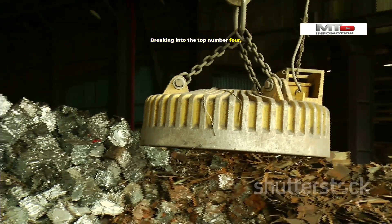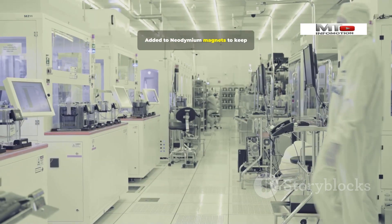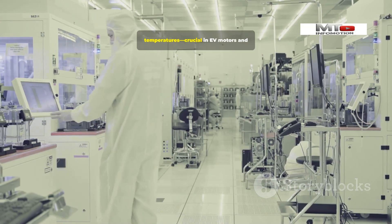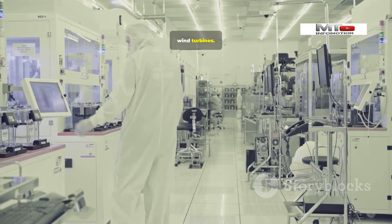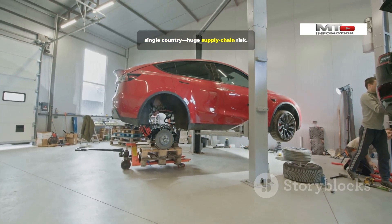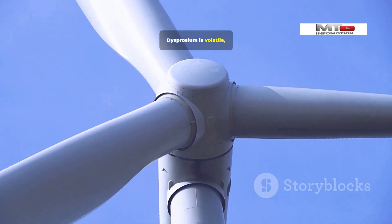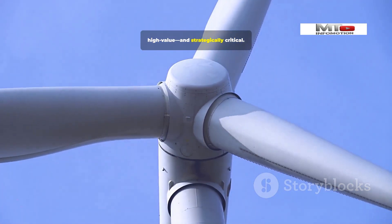Number 4: Dysprosium. Breaking into the top four, we have Dysprosium. Added to neodymium magnets to keep their strength at high temperatures, it's crucial in EV motors and wind turbines. About 99% comes from a single country, creating a huge supply chain risk. With surging demand, Dysprosium is volatile, high value, and strategically critical.